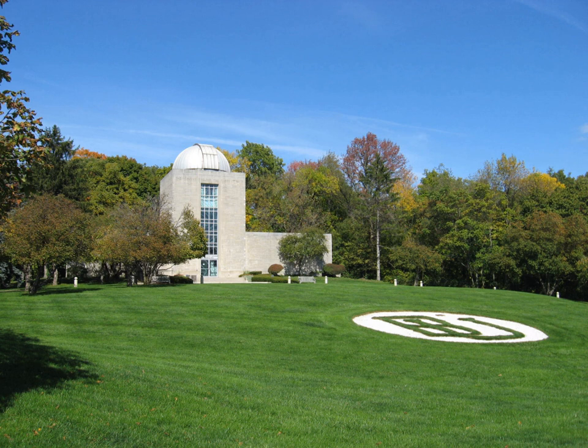In 1953, benefactor James Irving Holcomb and his wife gave $325,000 for the construction of an observatory as the centennial gift to the university. In October 1954, a 38-inch reflecting telescope was installed by J.W. Fekker, Inc. The telescope was, and still is, the largest in the state of Indiana.